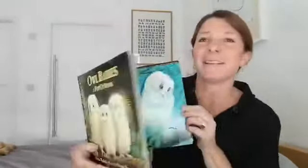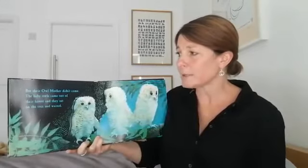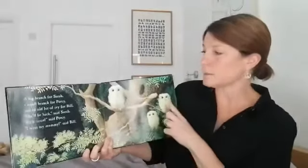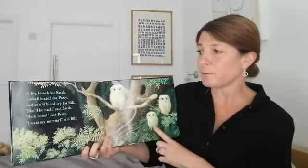Did you see their heads moving? But their owl mother didn't come. The baby owls came out of their house and they sat on the tree and waited. I think they might be a little bit worried, and very hungry, probably. A big branch for Sarah, a small branch for Percy, and an old bit of ivy for Bill.